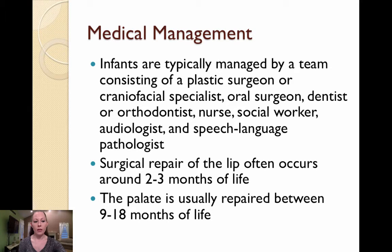Infants with cleft lip and palate are often managed by a team consisting of a plastic surgeon or craniofacial specialist, an oral surgeon, a dentist or orthodontist, a prosthodontist, a psychologist, an otolaryngologist or ENT, a nurse, a social worker, an audiologist, and a speech-language pathologist. According to your textbook, surgical repair of the lip often occurs around 2-3 months of life, and the palate is repaired between 9-18 months of life.